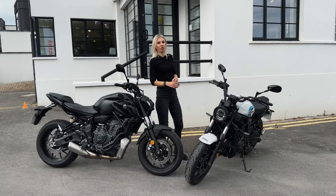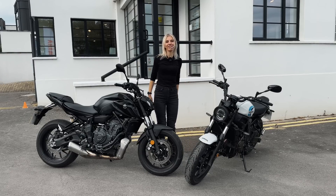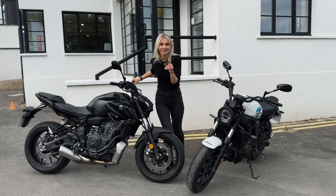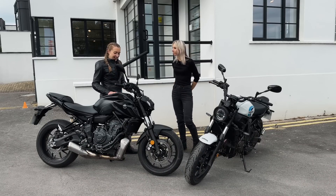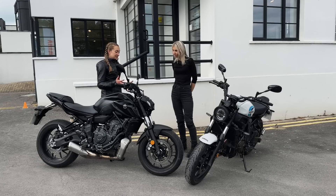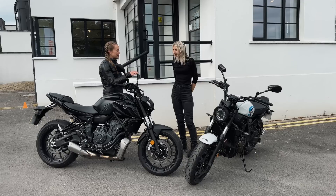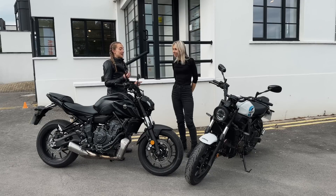Luckily today I was riding with Grace from Fifth Gear. She rode both bikes and differently from me, she prefers the MT-07. She explains: 'I think it's because the body position is slightly different — the seat is a little lower, the bars are a bit higher. I just prefer that position. This felt a lot more fun, sporty and agile. I could flick it around more, whereas the XSR was slightly taller and didn't feel as flowy on the roads.'